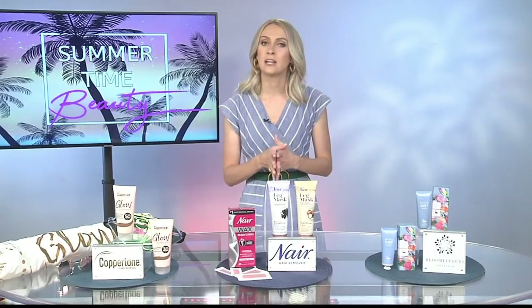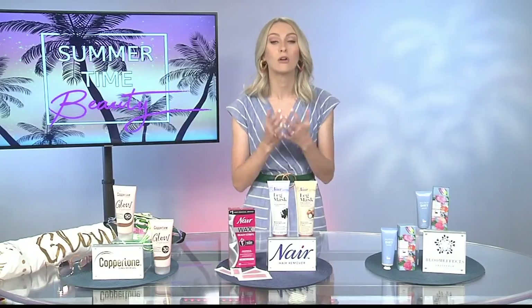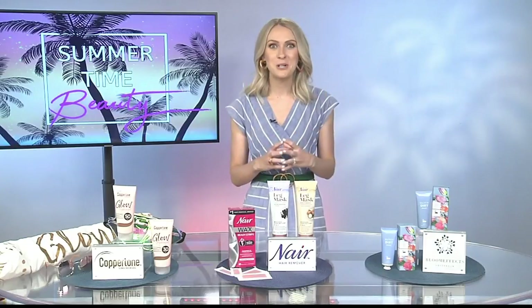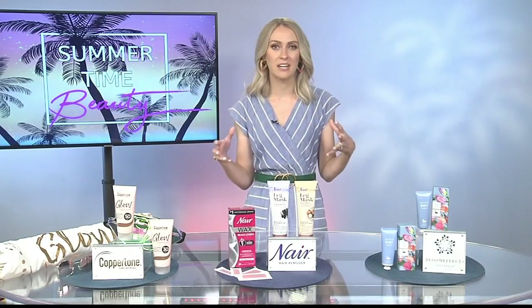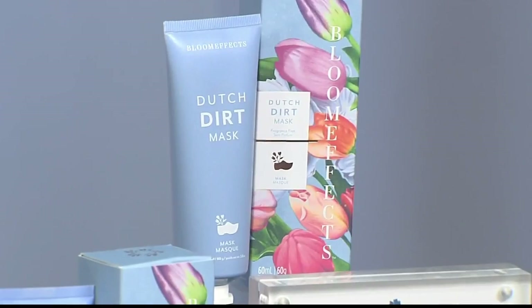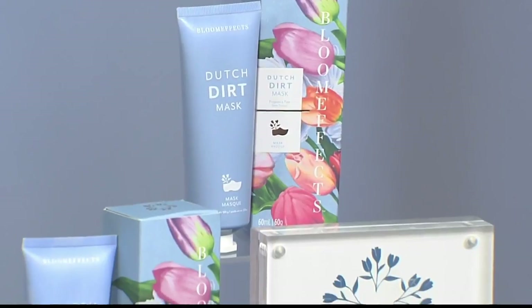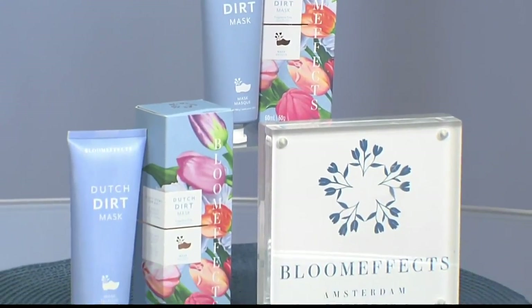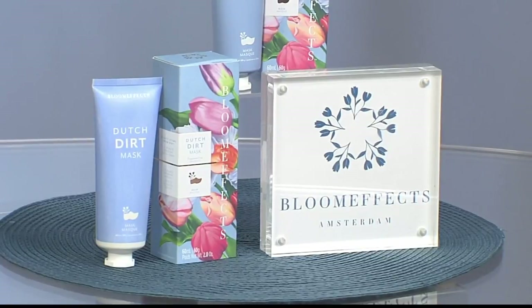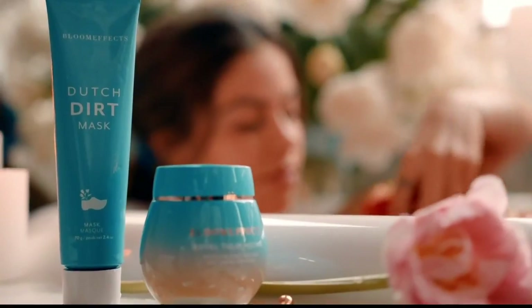Absolutely, your summer skincare routine is so important and clogged pores are a really big issue in the summer. I am always preaching the benefits of exfoliating — I'm a huge advocate of it. I love Bloom Effects Dutch Dirt Mask because you can use it as a mask or as a scrub. You can put it on, leave it for 15 or 20 minutes and enjoy that great detoxifying mask, or if you have sensitive skin you use it as a cleansing scrub in the shower and get those same purifying benefits.